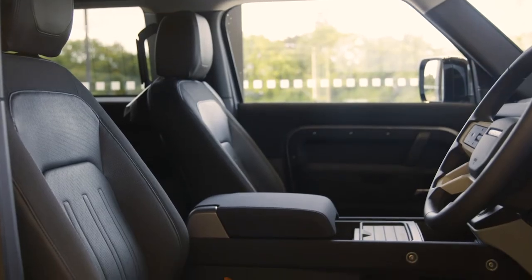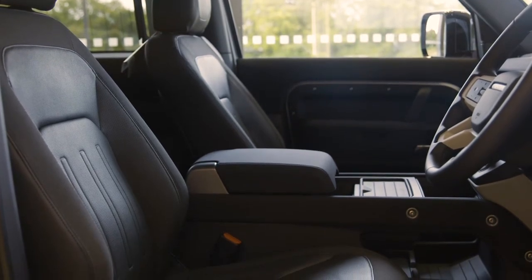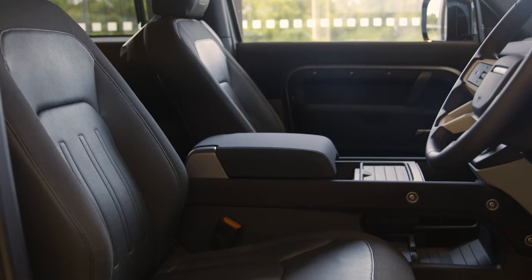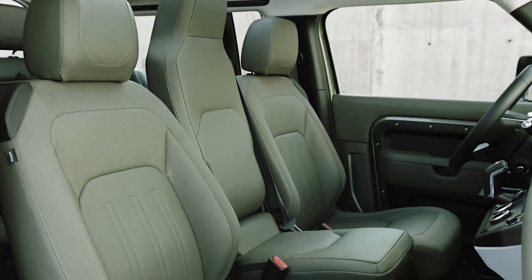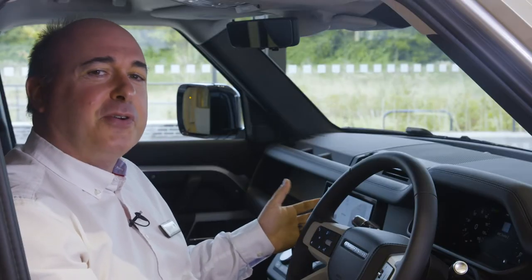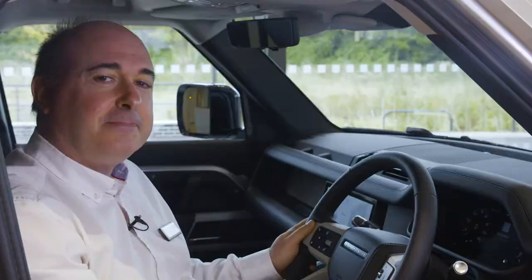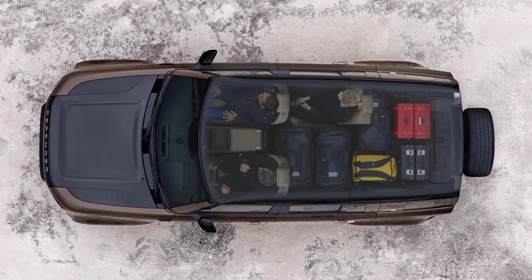As standard, you get a walk-through space between the front seats, and you can choose to replace that with a centre console, which can incorporate a fridge or a folding jump seat. It isn't a full-width seat, but it is the one that takes me straight back to my childhood, rumbling around the broken tracks on my uncle's farm. Alternatively, in the 110, you can specify plus two seats for the rear. You can't have these with the jump seat.